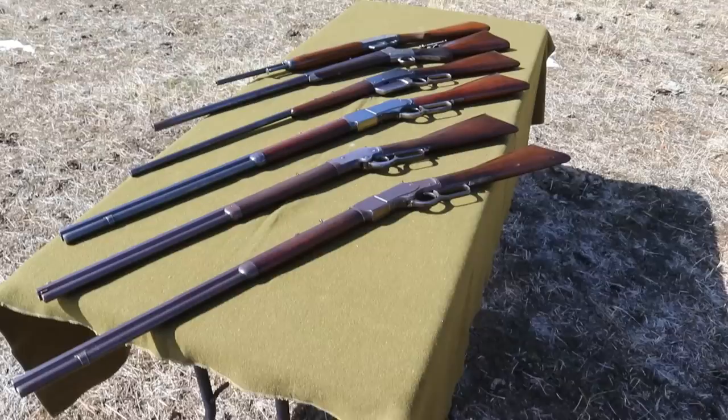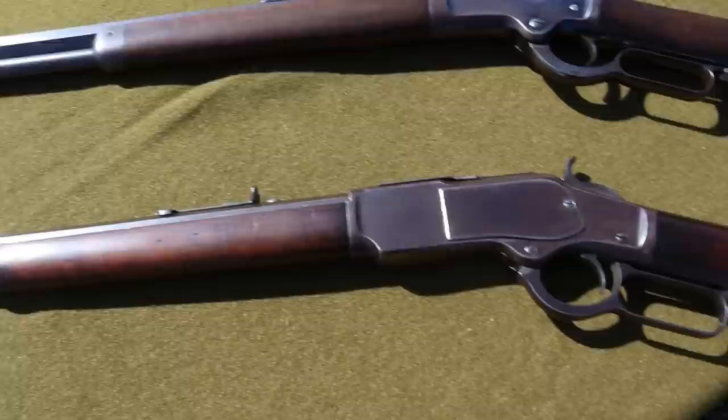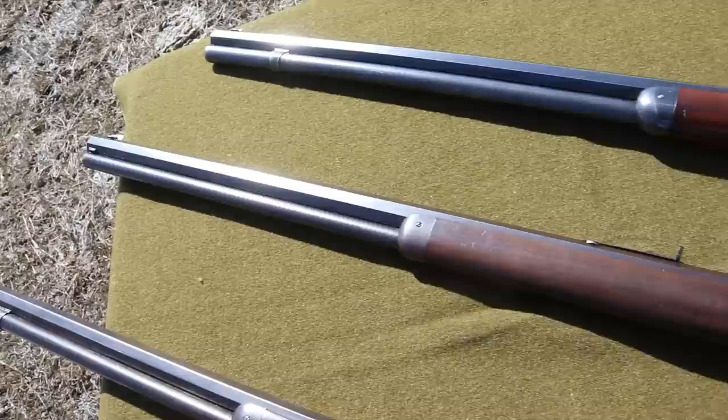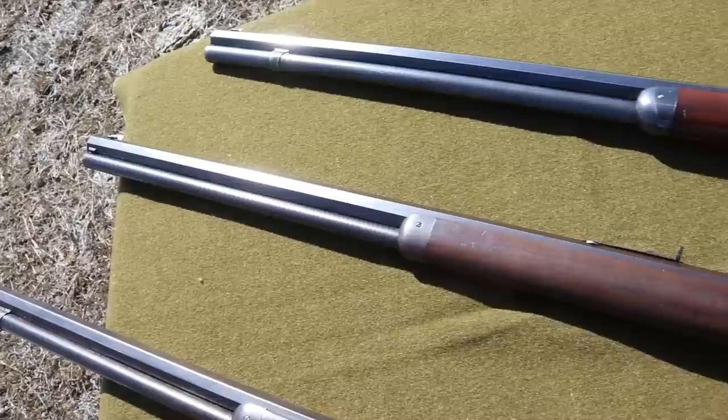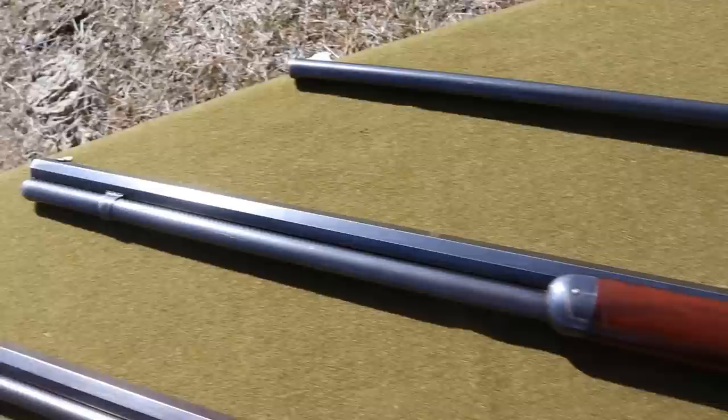Here's this lineup of dandy old rifles. First up: the 1873, 38-40, 26-inch barrel and set trigger — just a great, honest, original old rifle. Then we've got this dandy Colt Burgess, one of the nicer Colt Burgess I've ever seen, and based on the couple of shots I took in a previous episode, I'd say it's going to be a dandy shooter too. And then of course this really high-condition 1876, 45-60, set trigger — just a dandy. Cleaning rods are still in the butt of this thing, believe it or not.